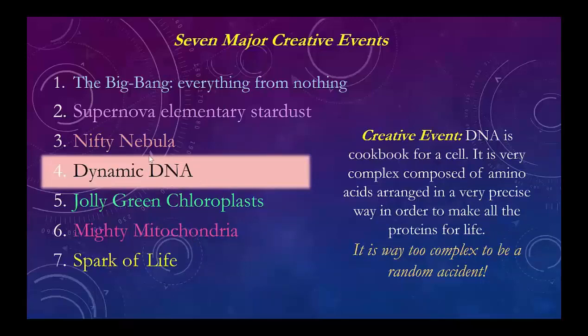The DNA is absolutely remarkable — it's the cookbook for a cell. It's made out of amino acids, and the cell has to make those amino acids, which is not easy. It has to fix up dissolved nitrogen and put it in a form that can be made into a compound. Then it has to take these amino acids and a sugar backbone and arrange them in a long chain — actually two chains — that have to be close together working together. That's absolutely impossible unless there is a creative event happening. We need all of these DNAs to make all the proteins and enzymes we need for life. This is just way too complex to be a random accident — this has to be a fingerprint of God.